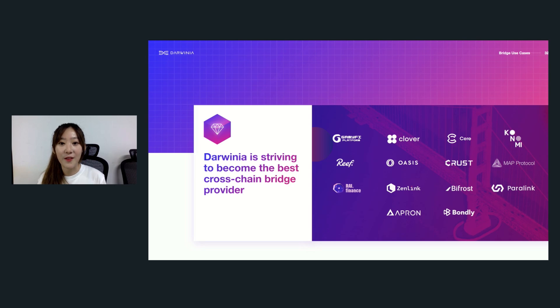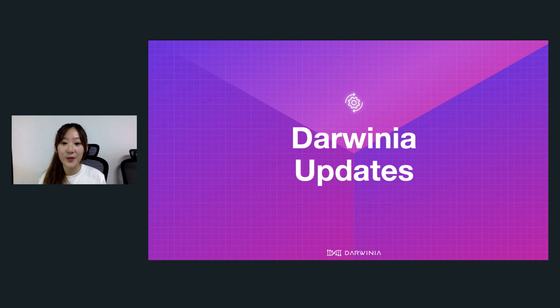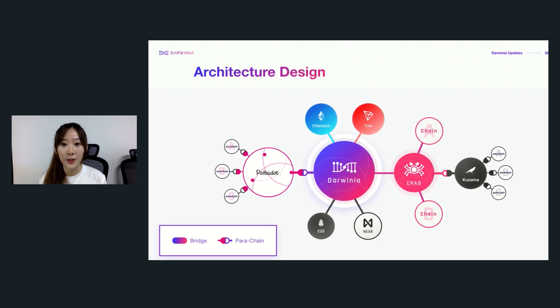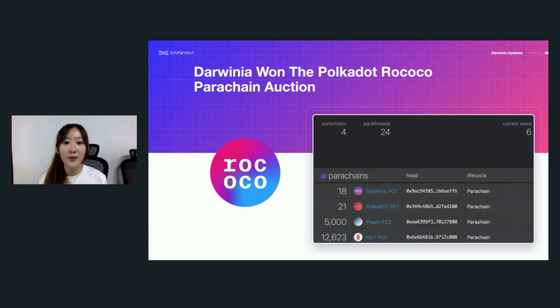We have been striving to be the best cross-chain bridge provider, and a lot of projects have been on board to integrate our Darwinia cross-chain bridge. As a friend of Polkadot mentioned in the Polkadot Light Paper, we've been actively preparing for the Polkadot parachain auction. Our mainnet Darwinia is going for the Polkadot parachain auction, and our canary network Crab is going for the Kusama parachain auction. We have won the auction test on Polkadot Rococo and successfully relayed the first Rococo–Ethereum block header from Polkadot to Rococo, marking the first step connecting Polkadot and Ethereum via Darwinia. We have also completed the first cross-chain transfer.